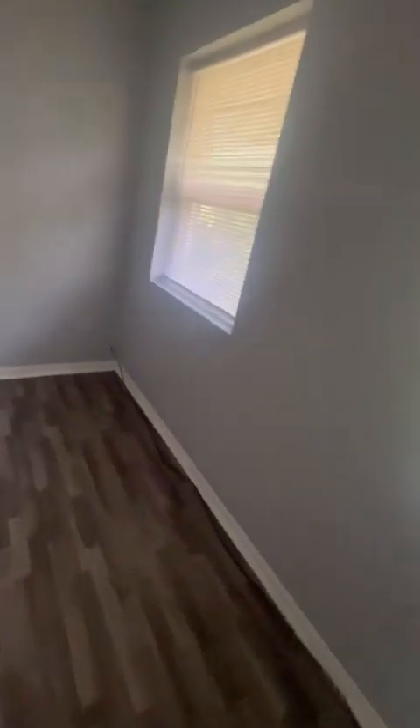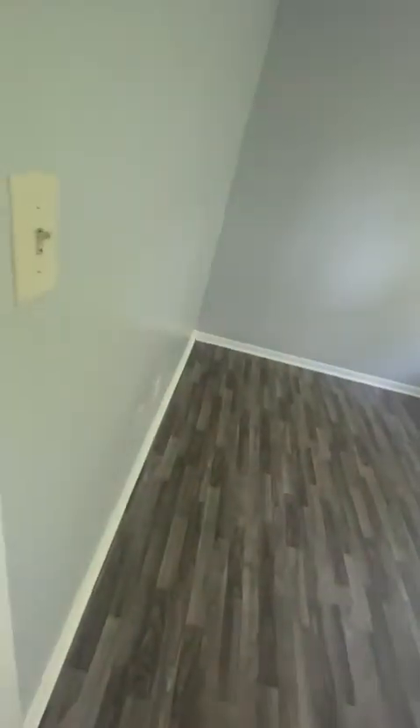Bedroom number two — it's three bedroom, one bath. This is a big room, 10 by 12. You could also fit a California king in here. Most master bedrooms in this area are actually smaller than this, and this is the secondary room. The master is even bigger. This also has a big enough closet. If you have twins and they need a bigger room, or someone needs extra closet space, they can use that second closet.